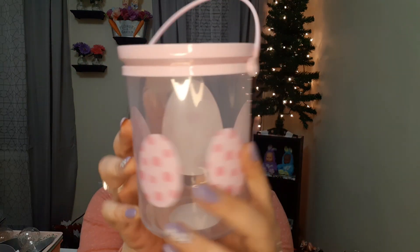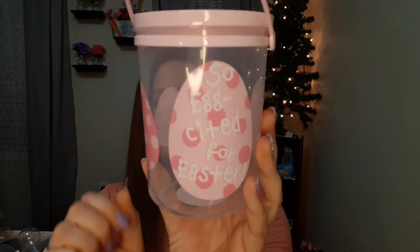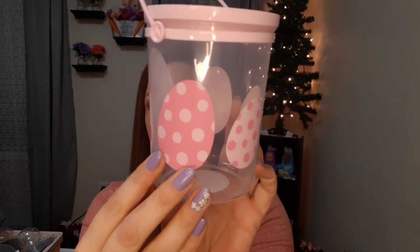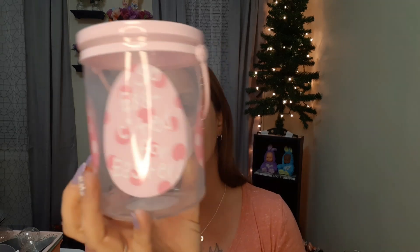So I got this bucket here — I only saw two different designs like this. This one says 'So Egg-cited for Easter' and you can see it has these really cute pink polka-dotted eggs around it with a nice little handle, and the top just pops off and pops on. This is really cute if you wanted to fill it with some candy — I thought this was adorable.